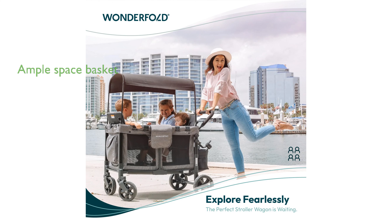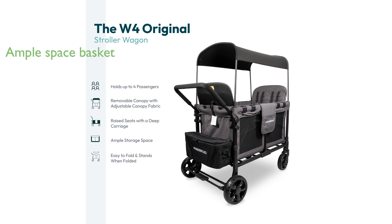With its deep carriage basket, the W-4 Stroller Wagon provides ample space and comfort, making it an excellent choice for trips to the beach or as a utility cart.